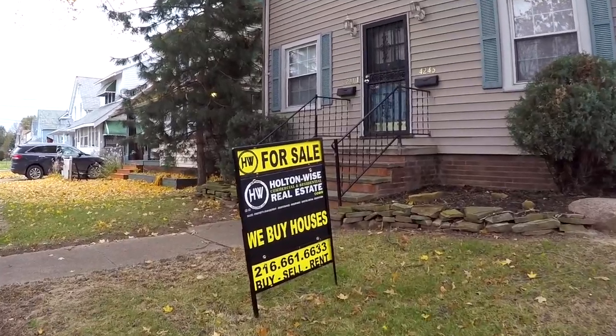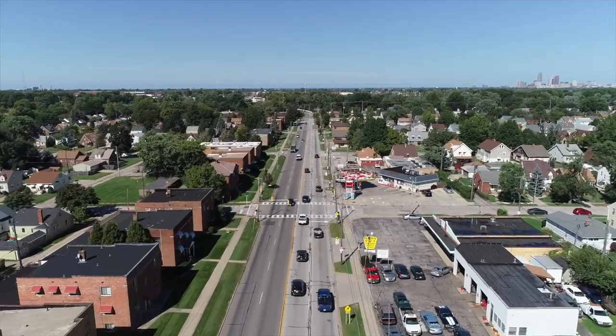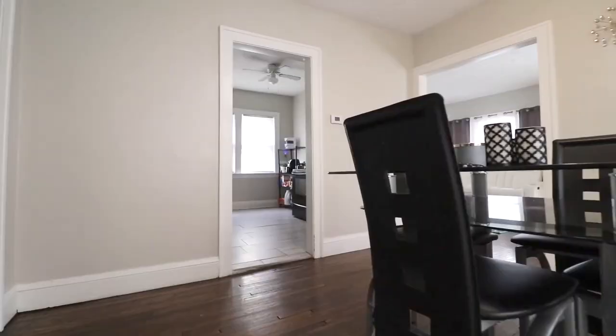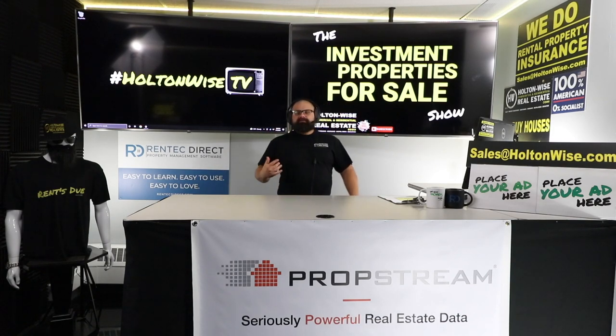Welcome to another episode of the Investment Properties for Sale show, where things are selling at or above list price. We provide complete transparency and education and take you on a video tour. Multi-family investing in Cleveland in 2021 is freaking bidding war after bidding war after bidding war.